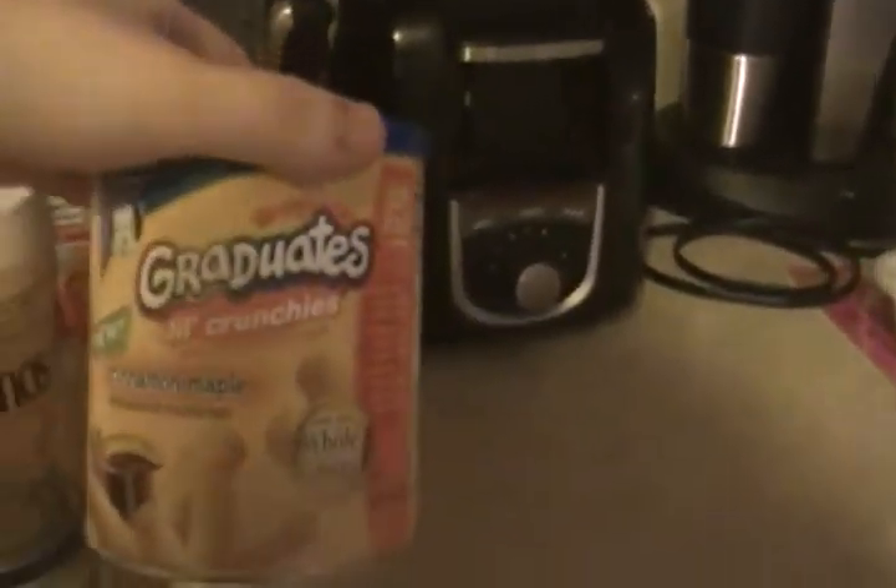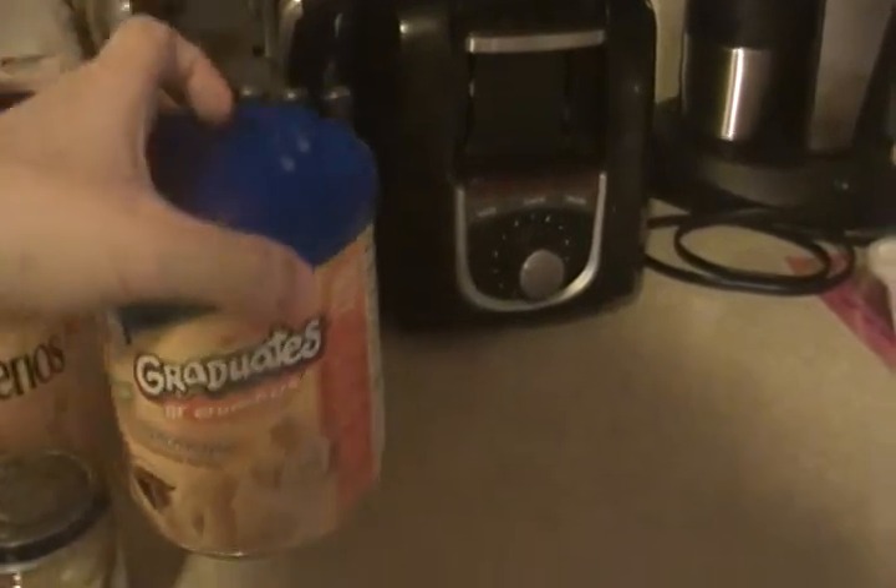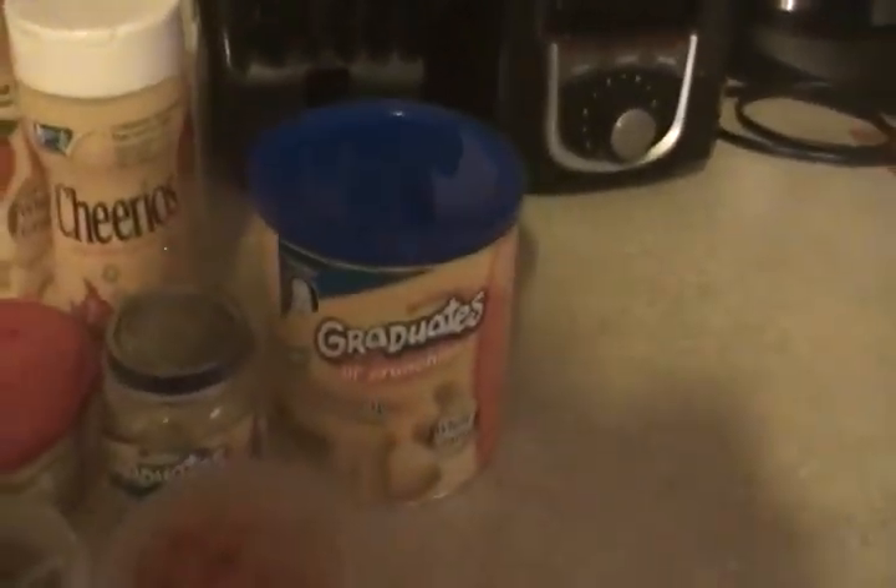Then we got these little crunchies, which she loves — cinnamon maple crunchies. They make other ones like veggie and cheddar cheese and that kind of thing.